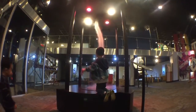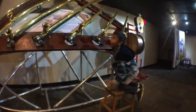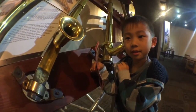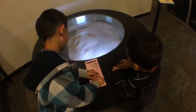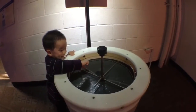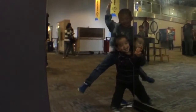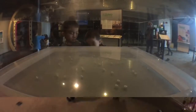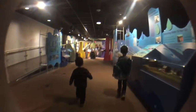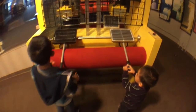I wonder what this tornado does. What is this instrument? I can hear some music in here. Baby is turning the wheel. Now he's pressing a button. Watch out, don't get wet. Baby and I are having fun with mirrors. Look at all the marbles.